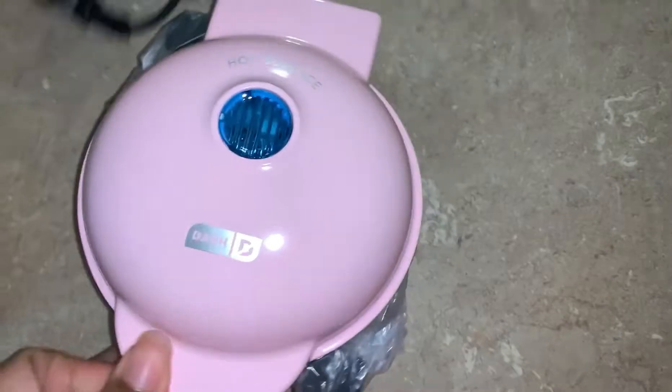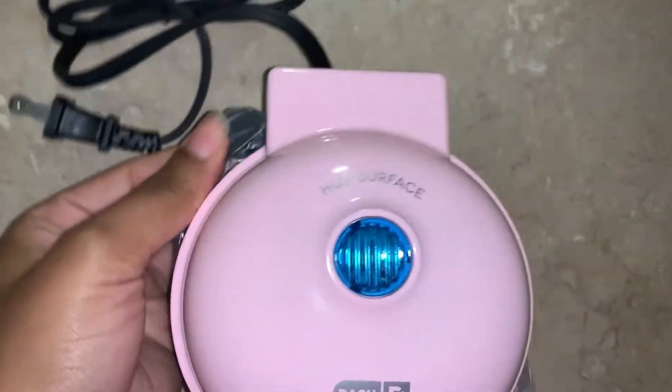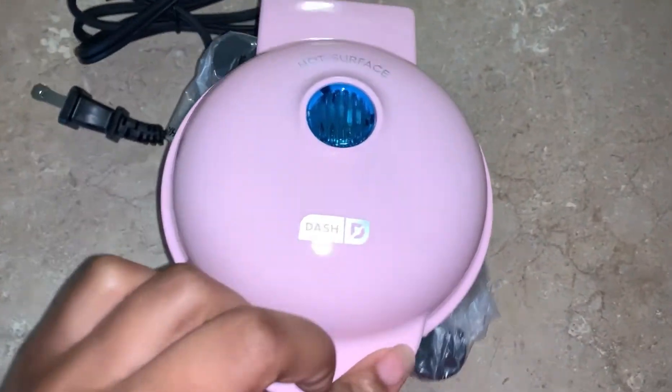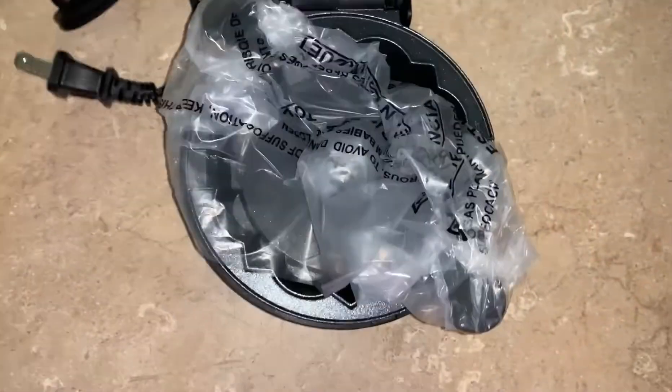I have a mini sandwich maker, a mini cake pop maker, and now I have a mini bundt maker! So we're gonna make some bundt cakes for Valentine's Day and we're gonna see how it turns out. Is it gonna cook quickly or is it gonna take like 20 minutes to make a mini bundt cake? Let's see.